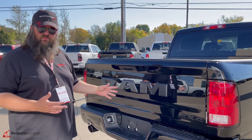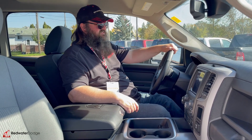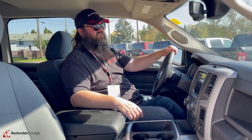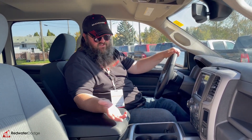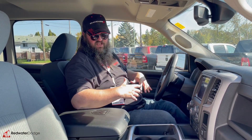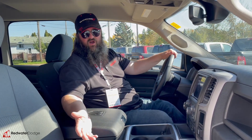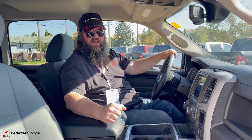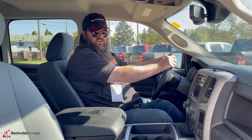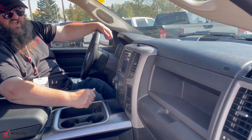Lots of tie-downs in the box as well — really a very nice truck on the outside. Let's go take a look inside this workhorse and see what kind of options are in there. It's a workhorse — it has some bells and whistles but not all the bells and whistles. Power seat on the driver's side, heated seats on both sides, heated steering wheel — in the winter we know how nice that is, especially if you've got sore hands.